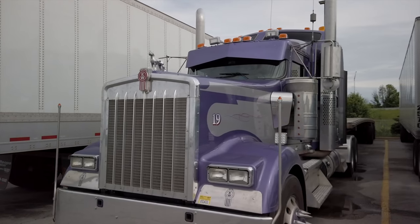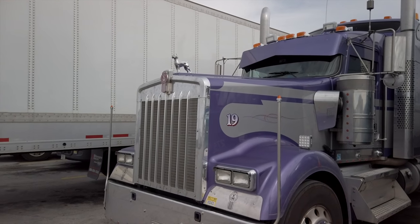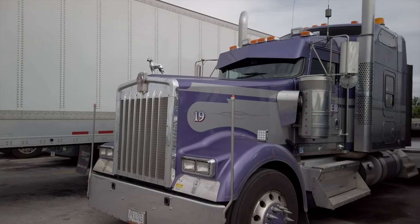Let's look at this Kenworth here. He's got a dog — a little ornament there. W900 flatbedder.